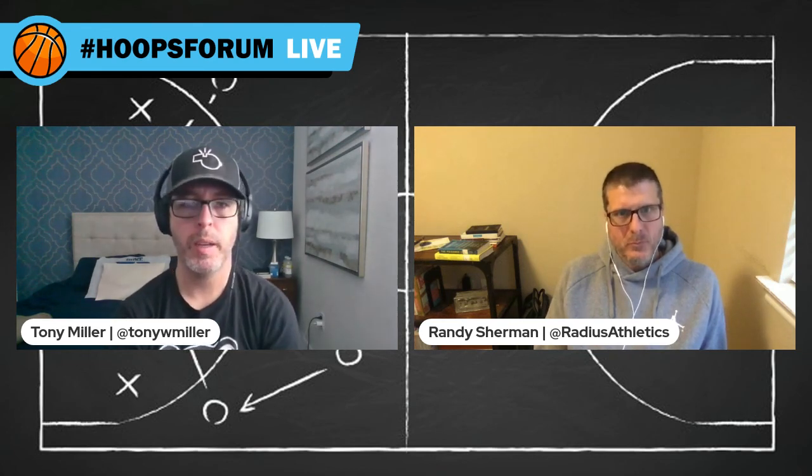Head over there — I thought it was a great question and got some thought-provoking answers from coaches, which I shared there. Those are always great resources and we appreciate Sideline Interactive. Find out more at sidelineinteractive.com. Appreciate all of you who joined us live. You can watch the whole thing at the Radius Athletics YouTube page — just search Radius Athletics or Hoops Forum. Or search Quick Timeout on any major podcasting platform for the audio version. For Randy Sherman, I'm Tony Miller — appreciate all of you who joined us. We'll talk to you next time on Hoops Forum.